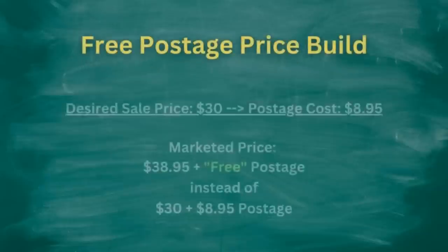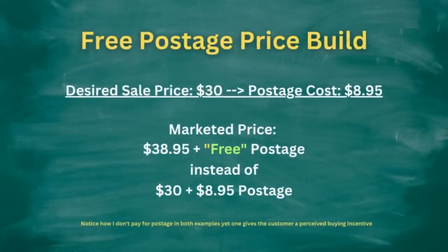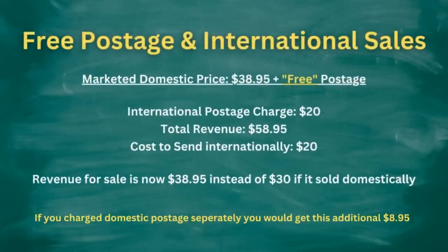A lot of people get scared off and say, why would you sacrifice the cost of postage? But you're not sacrificing it — it's bundled into the listing price. So if you're trying to sell an item for $30, you'd list it at $38.95 free postage to account for the $8.95 postage charge. So 70% more sales are coming through on eBay's data — a pretty alarming statistic if you're not doing free postage. And there's another massive win with free postage for international sales: your domestic post is already built into the buy-it-now price, and then an international buyer pays their international shipping charge on top of that, so you're picking up a double postage charge win — the $8.95 domestic and a $20 international rate as well.